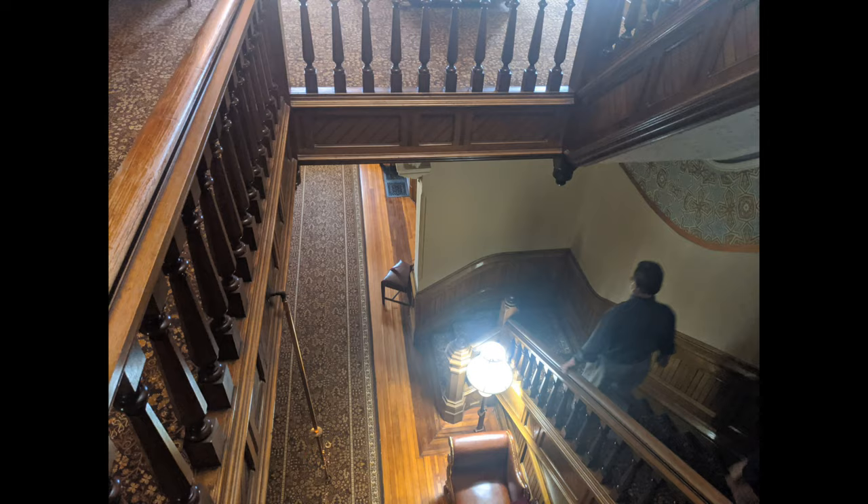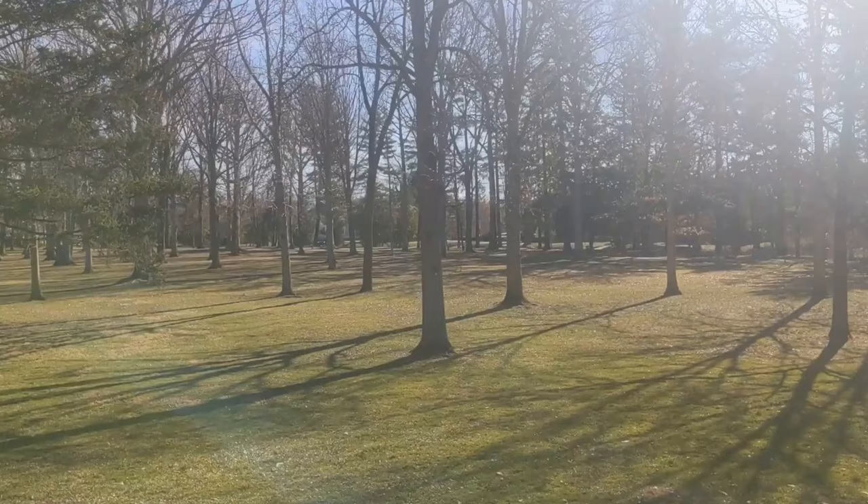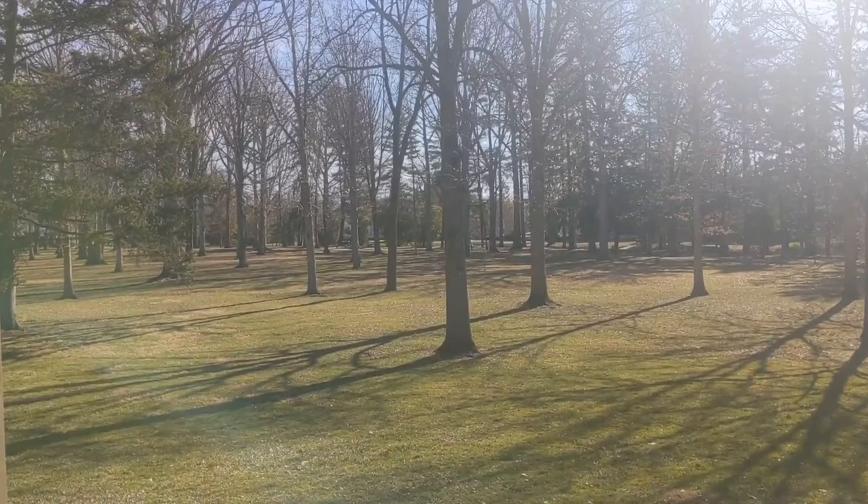Now we're heading downstairs to conclude our house tour. We had a great tour guide — his name was Ken. If you ever come here, make sure you request him; you'll learn a lot. Now let's head outside and check out the property.